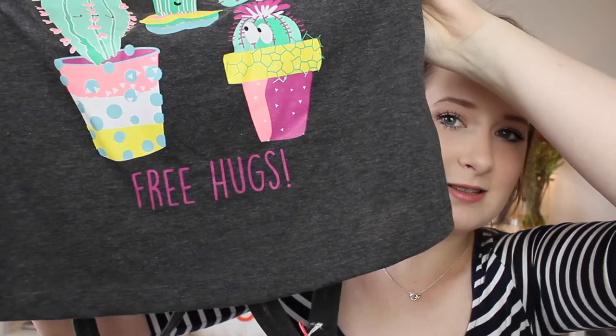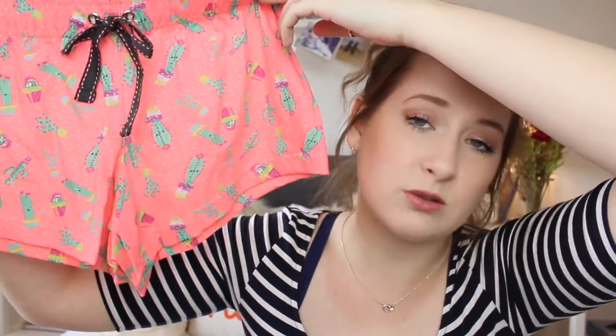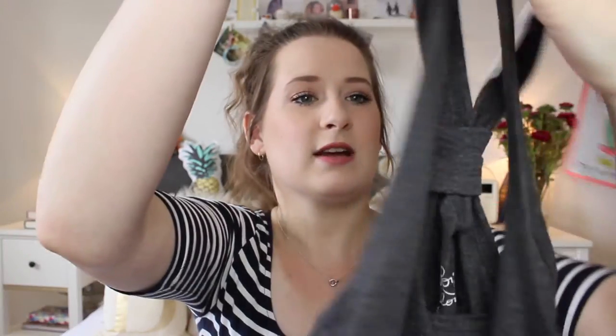That was my first trip to Primark. Then I decided to go again - I went back to pick up a set of pyjamas I'd seen previously but didn't buy, and then decided I really wanted them. These are one of my favourite things. They have cacti on them, and it says 'Free hugs' - how cute is that? The shorts I fell in love with because they're extremely bright with cactuses all over them, and a really cute grey and pink ribbon which sold me. They were only £5. I really like the back - it's like a razor back with a knot on it.